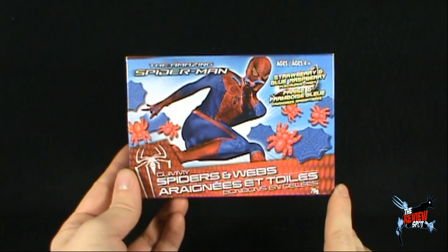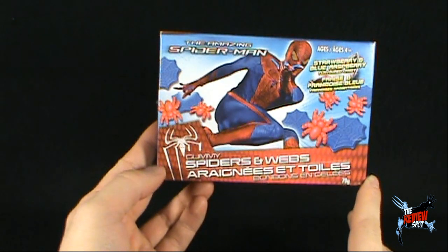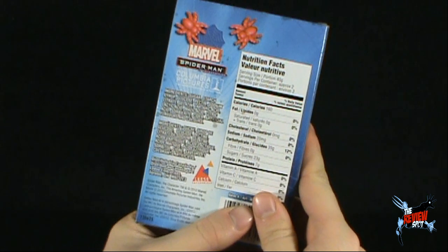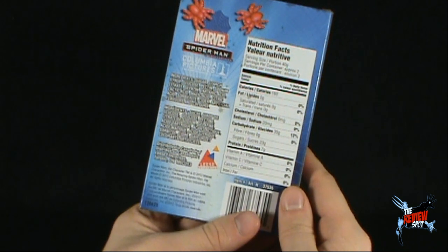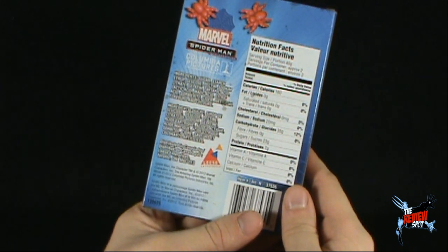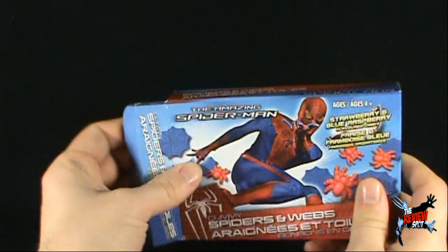That's awesome. Down below there is a picture of the Amazing Spider-Man logo as well, which is also a very neat looking logo. Anything on the back? Columbia Pictures. Some ingredients — calories are 160 calories. It is distributed in Canada by Lease Enterprises.